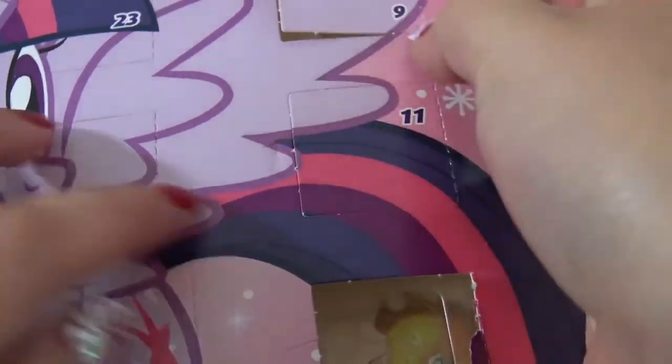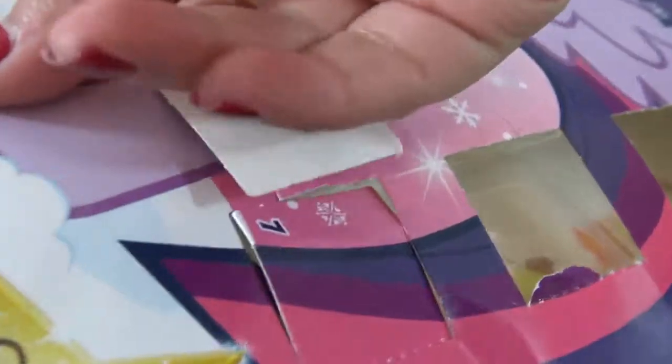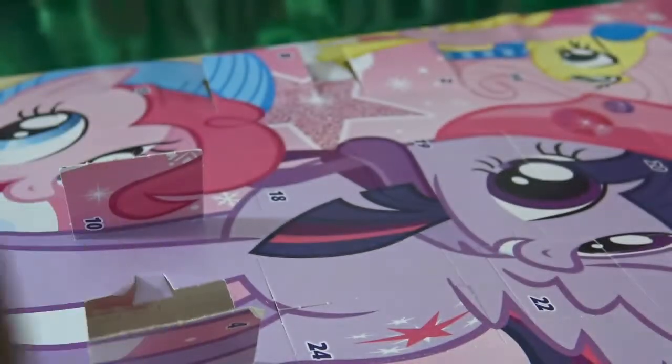On to calendar number two — the My Little Pony calendar. Day number 11 is right here on the right-hand side. Let's see what chocolate present. It's missing. I've had quite a few days where the chocolate actually fell, and there are so many chocolates that have fallen down to the bottom. So let me just grab one and we'll pretend that it's the one for day number 11. And this one is Twilight Sparkle. These chocolates are so yummy, I can't wait to eat it.